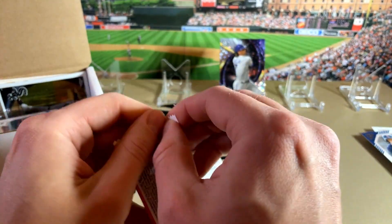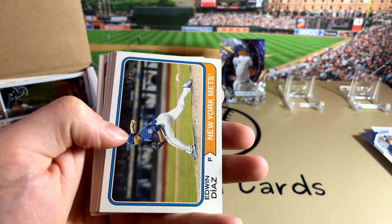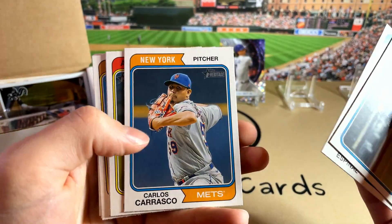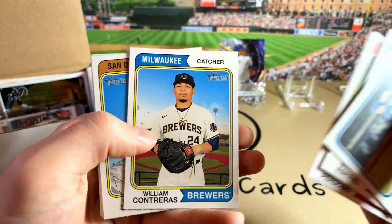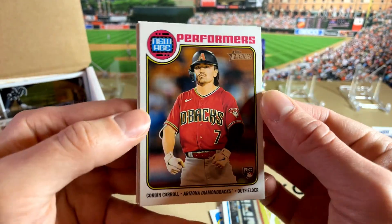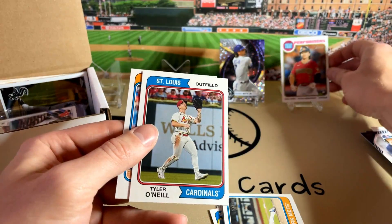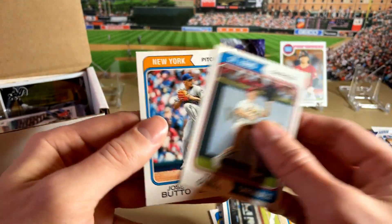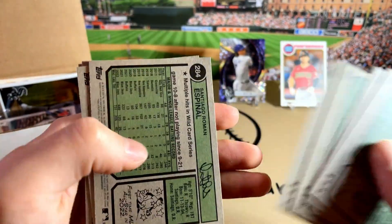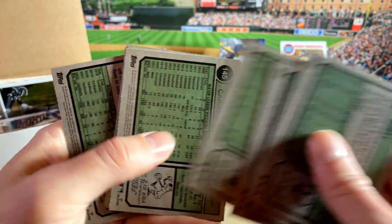And last but not least, the 2023 Heritage. My son pulled a purple parallel — one of the purple chromes of Nico Horner — which he was pretty excited about. Living in the Chicago area, lots of Cubs fans around here. Look at the nice Corbin Carroll New Age Performers — so that's one of the better inserts you can get, not bad. Put that on the stage right there. Budow Rookie. 401 and above in Heritage this year are Short Prints — no Short Prints. I didn't see any obvious variations.